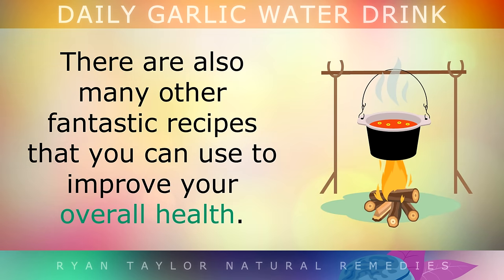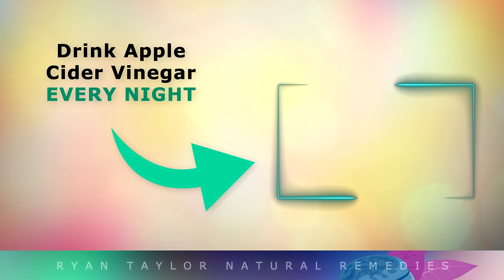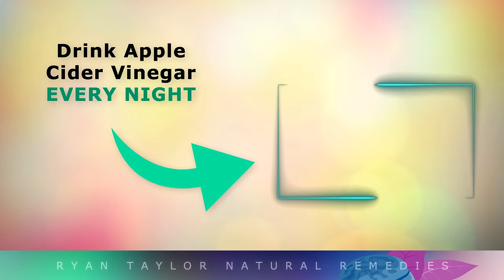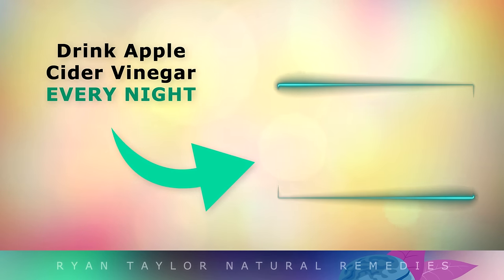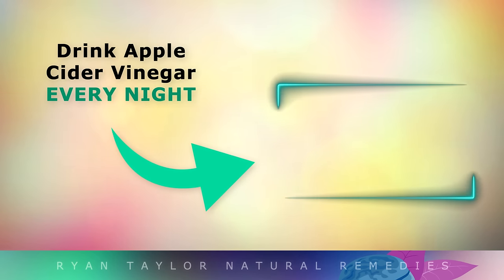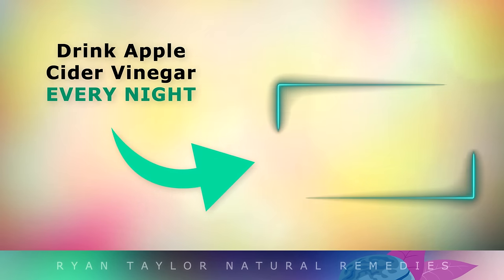There are many other fantastic recipes that you can use to improve your overall health. If you'd like to learn about drinking apple cider vinegar every night and its benefits, check out that video. Once again, thank you so much for watching, and as always I wish you great health, wealth and happiness.